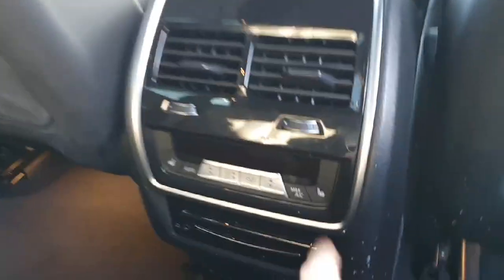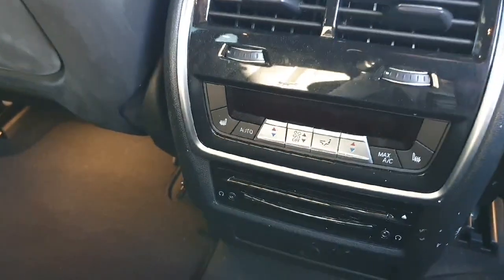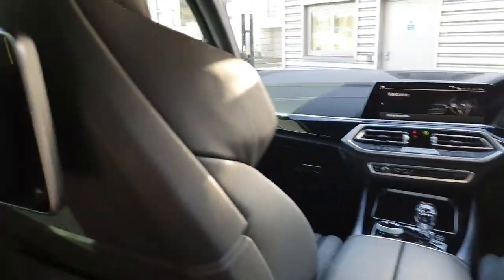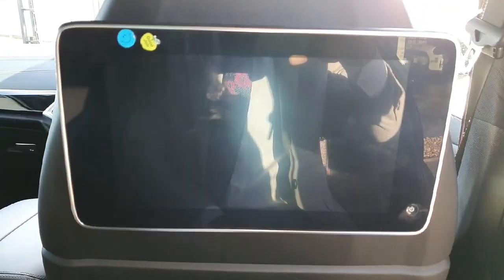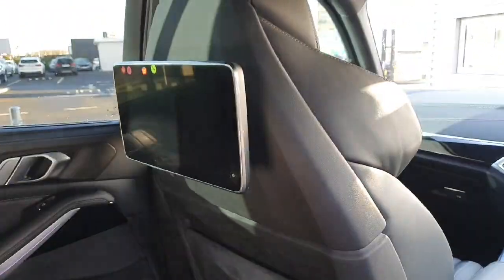There is ambient lighting all around the car, Isofix for the safety of your children, heated seats in the back, and climate control for the back passengers. There's also a screen that controls the infotainment system and other infotainment options on the car for the back passengers.